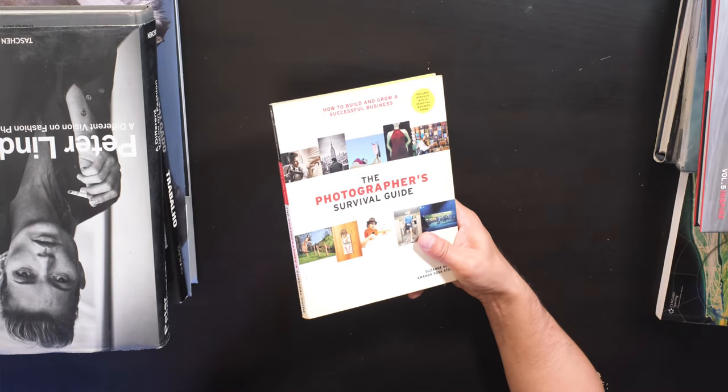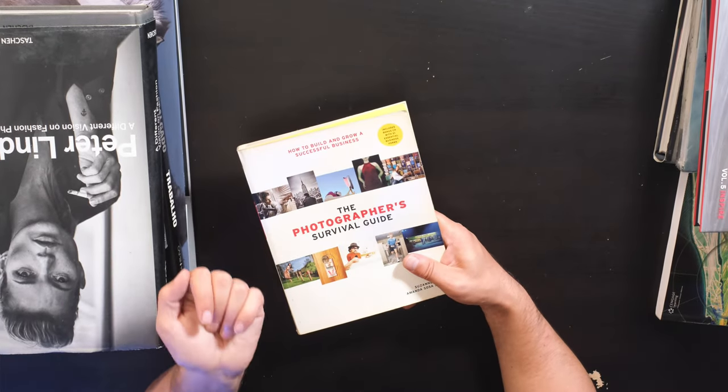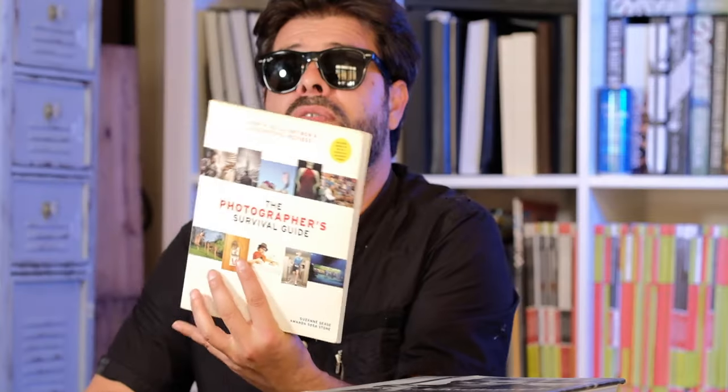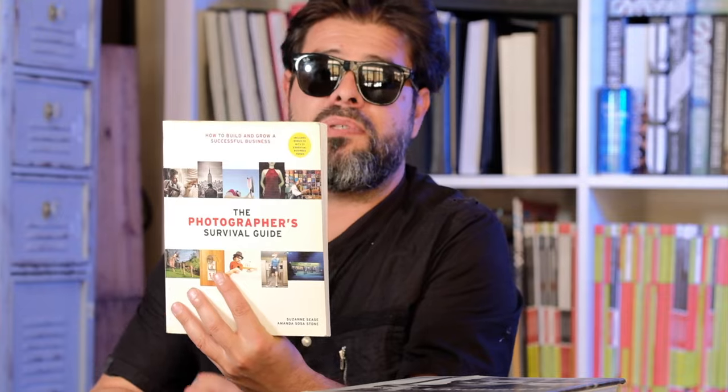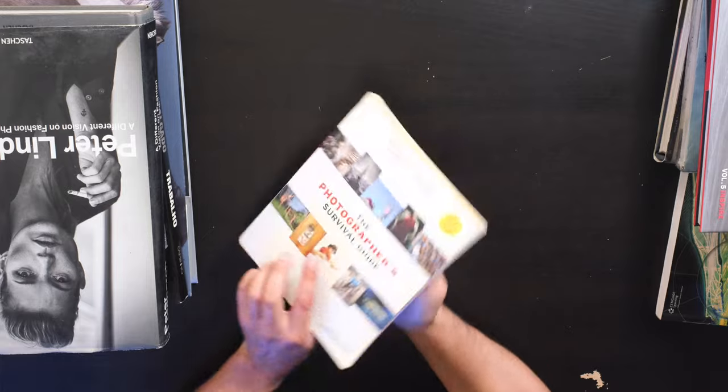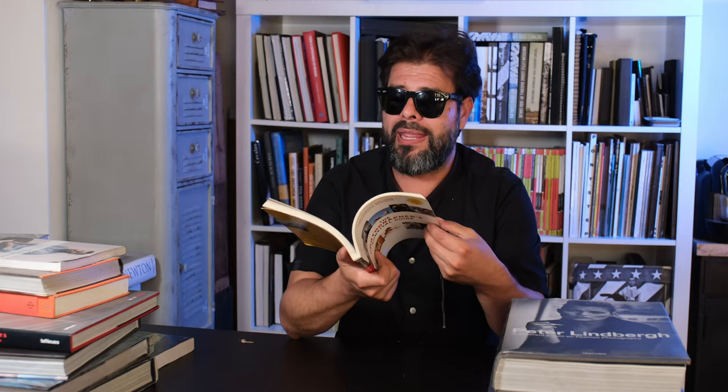Another one on being successful as a photographer and in the photography business — this is the Photographer Survival Guide. It came out by Suzanne Cease and Amanda Sosa-Stone. They're both photo reps and agents, and they bring a lot of great input and feedback into the industry and how things are done. This is a really cool book, so check it out.